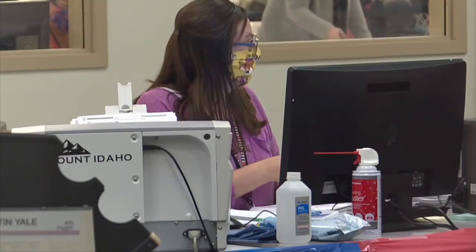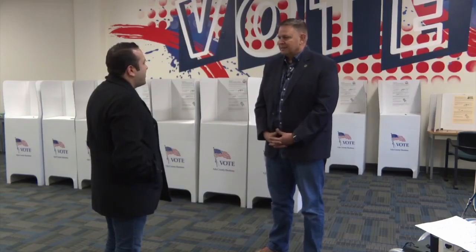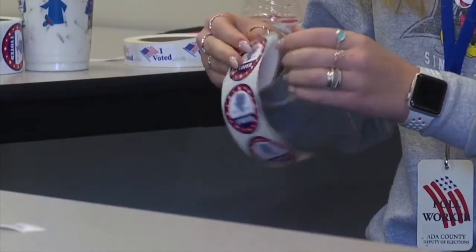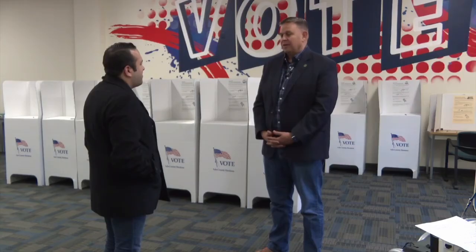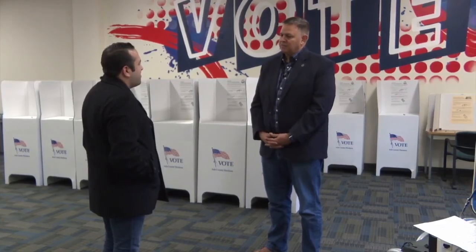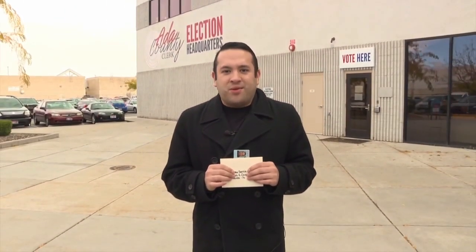Poll workers are prepared to help you out this election day. They're your neighbors — the people you go to church with and meet in the supermarket. They're excited for everyone to show up and vote, and they're going to be helpful, so just thank them. Now that you know what you need to bring to cast your ballot tomorrow, you're ready to vote. In Boise, Jake Garcia, Idaho News 6.